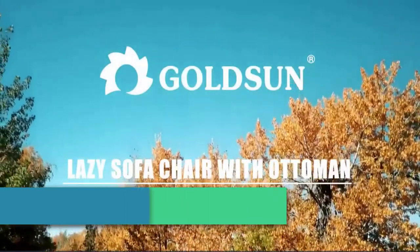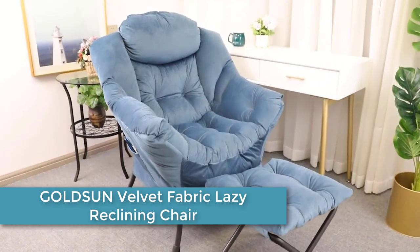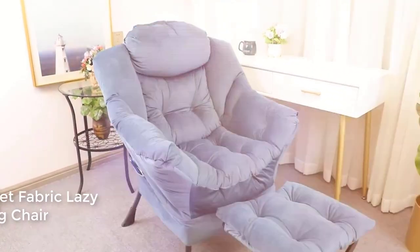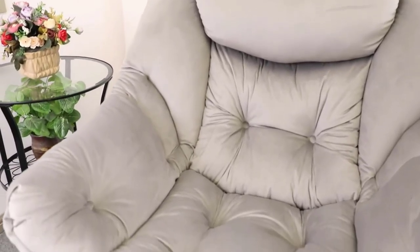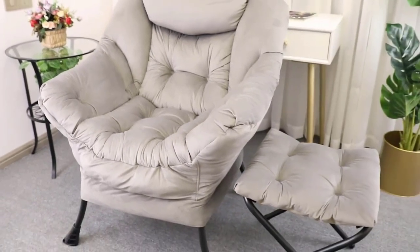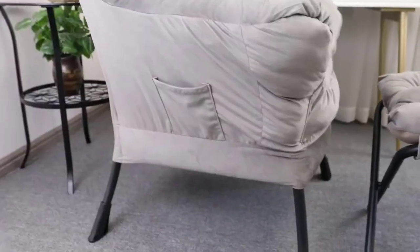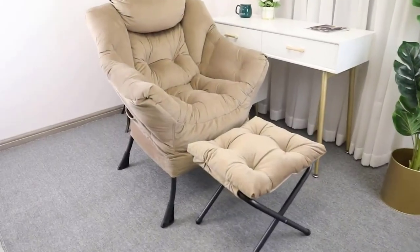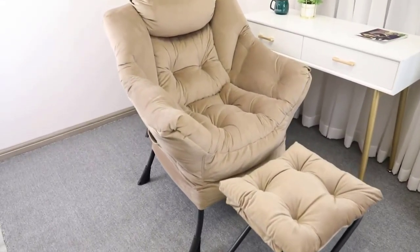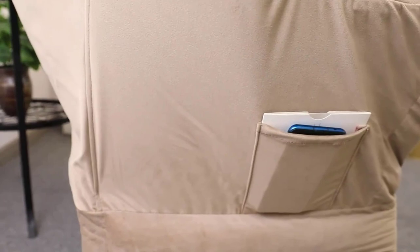At number 2: GOLDSUN Velvet Fabric Lazy Reclining Chair. It uses a heavy-duty round steel frame to ensure sturdiness and durability. The powder-coating finished steel frame ensures long-lasting enjoyment for years to come. The sofa chair features carefully selected soft and skin-friendly velvet fabric for the seat and ottoman — really comfortable with high tensile strength. The reclining back helps you unwind after even the most stressful day.